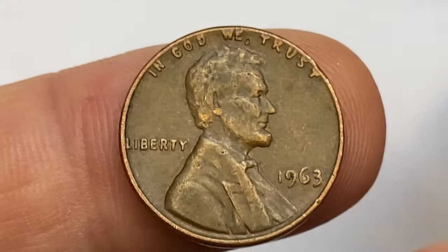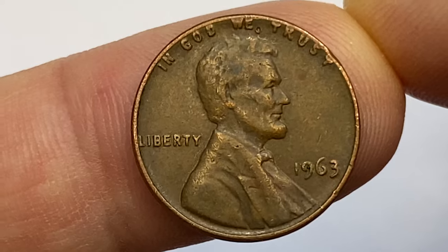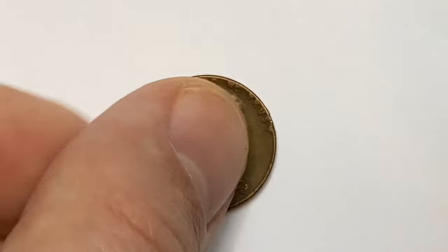But there are also 1963 red cents finer than that one. At MS67+, according to PCGS, they are worth around $9,000 today.